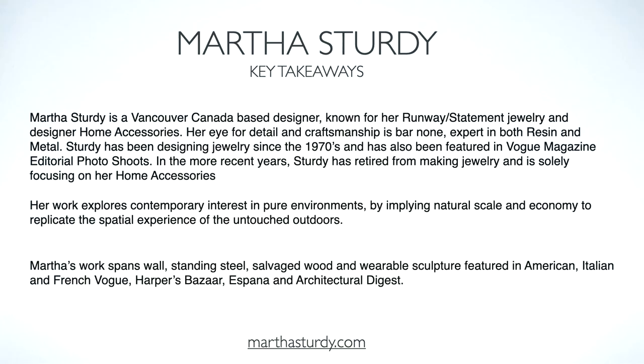So the key takeaways from Martha Sturdy: she is Vancouver based and known for her runway statement jewelry and designer home accessories. Her eye for detail and craftsmanship is bar none. Expert in both resin and metal, Sturdy has been designing jewelry since the 1970s and has also been featured in Vogue magazine editorial photo shoots. In more recent years, Sturdy has retired from making jewelry and is solely focusing on her home accessories. Her work explores contemporary interest in pure environments by applying natural scale and economy to replicate the spatial experience of the untouched outdoors.